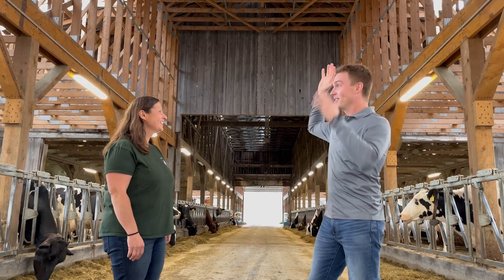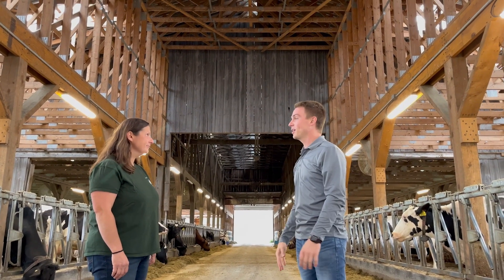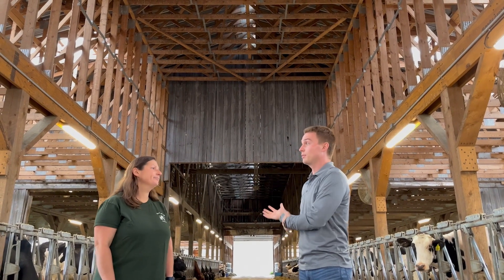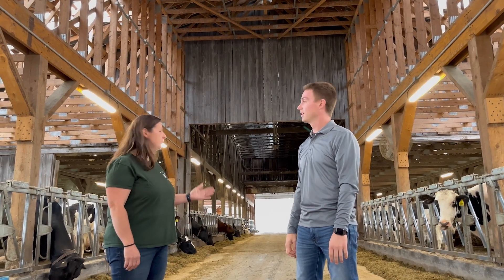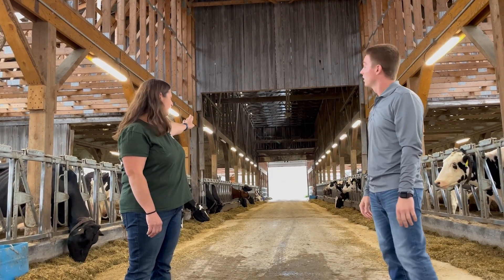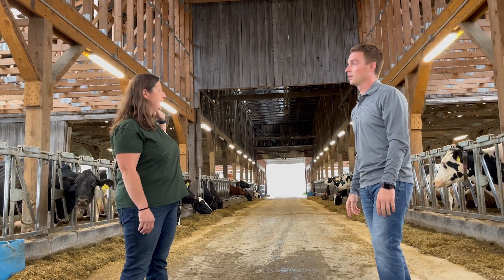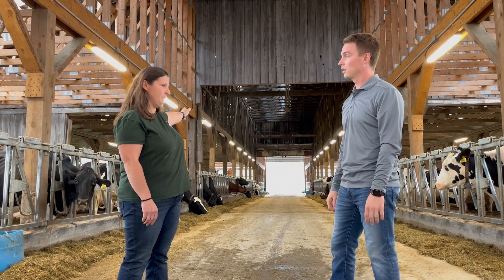I noticed a little bit of weathered wood and this new wood here — can you talk about your barn and what's changed? In 2004, Randy and I got married and bought my parents' herd. We built the middle section of this barn. It only housed about half the milking herd, so we still had the other half of the milking herd in the old boy barn.